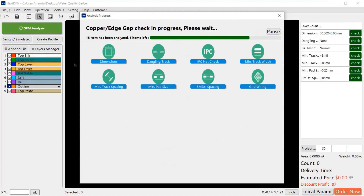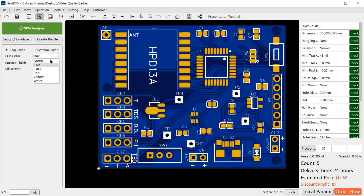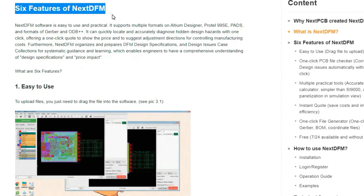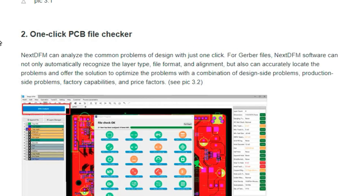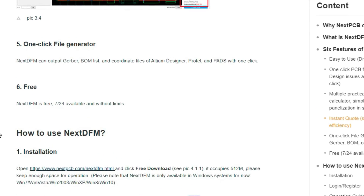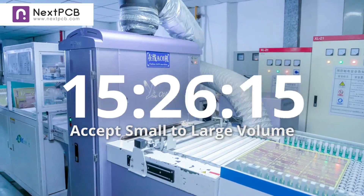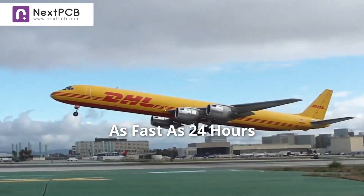NextDFM is a professional PCB design checking software created by NextPCB. It's an accurate calculator which helps engineers build low-cost and high-efficiency PCB projects. Six great features of NextDFM: one, easy to use; two, one-click PCB file checker; three, multiple practical tools; four, instant quote; five, one-click file generator; six, free — you don't have to pay any money for using this. If you are interested, check the links in the description below.